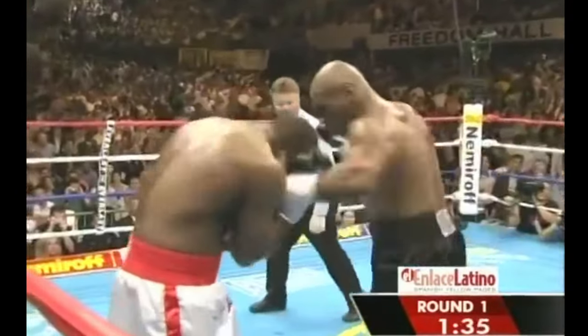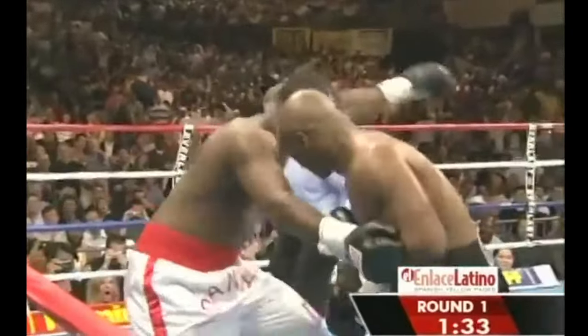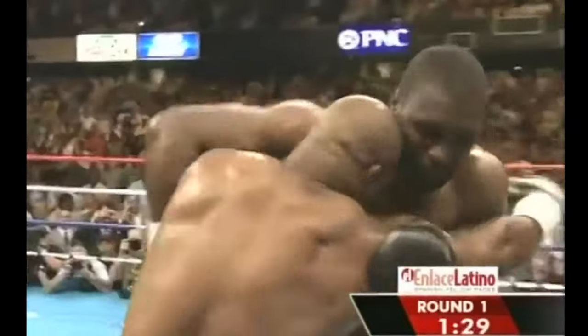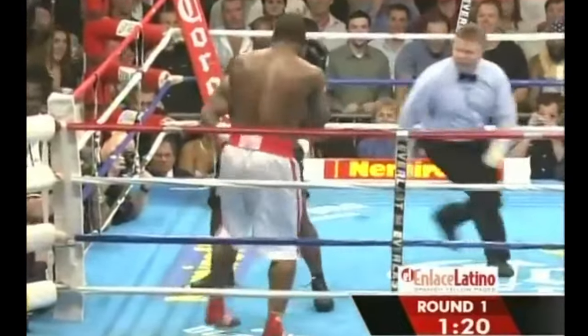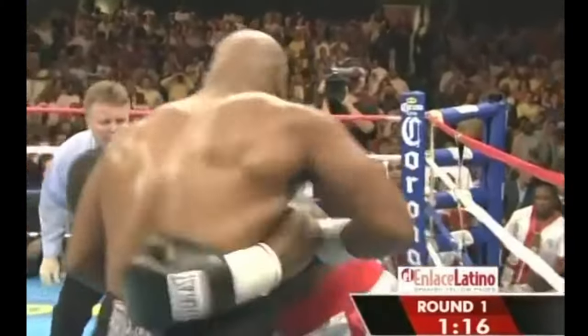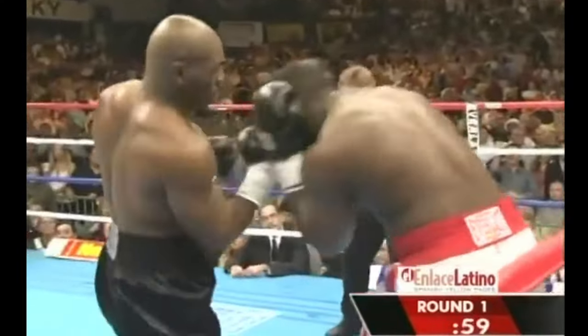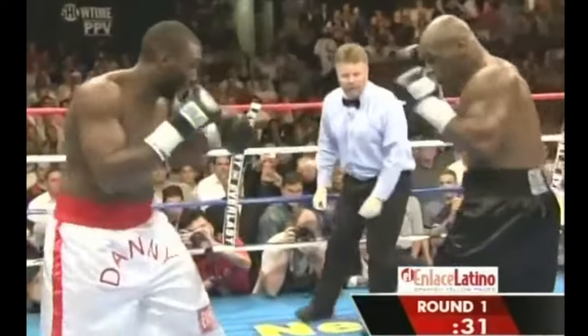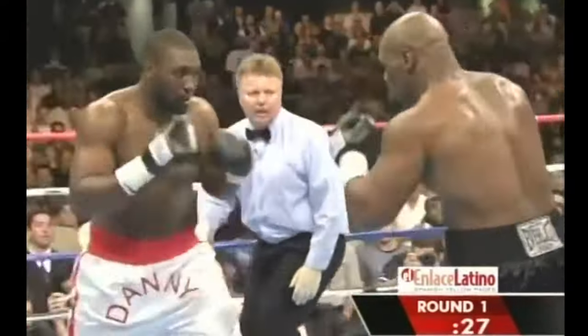Tyson digging in. Another left hook upstairs. A left uppercut staggers Williams — he's in trouble in the early going. Danny Williams is still standing. Look at him. Tyson's on the inside, and then tremendously, something happened to Tyson.